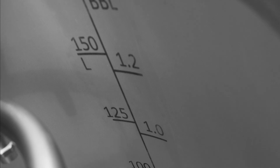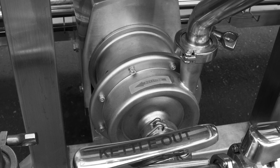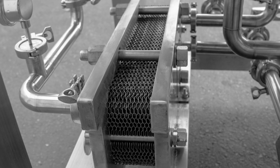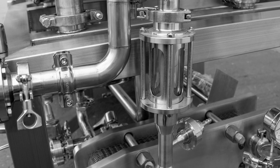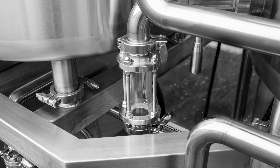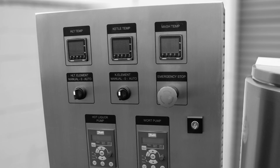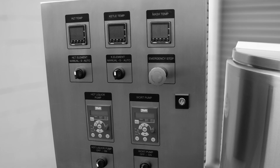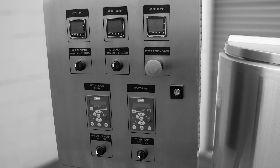Further features include measurement markings inside each tank, 3-quarter horsepower low shear pumps, plate heat exchanger, integrated inline oxygenation stone, sample valve, sight glasses, and an easy-to-use control panel featuring PID temperature controls, VFD pump controls, and individual heating element controls.